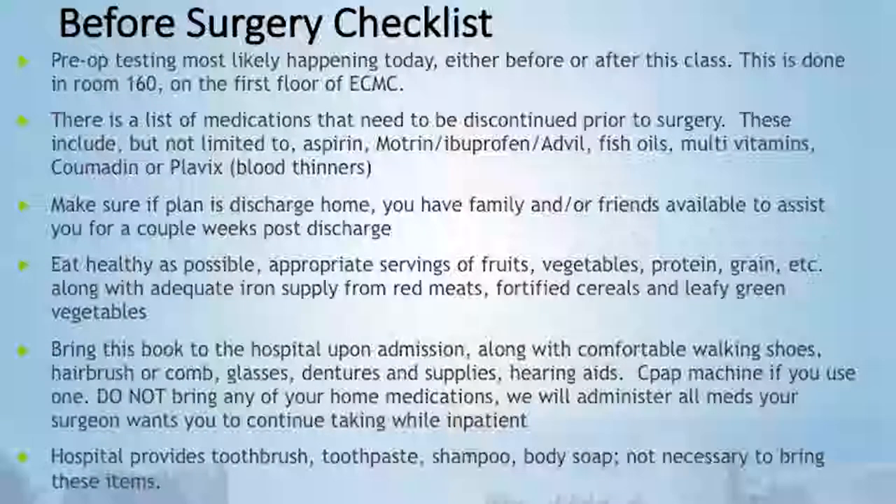Your pre-op testing is probably happening today either before or after this class. It's done in room 160, which is also the surgical waiting room — that's where you start the morning of your surgery. There is a list of medications in your booklet that need to be stopped before surgery. These include any aspirin or aspirin product — that 81 milligram aspirin has to be stopped a week before surgery. Motrin, Advil, ibuprofen also a week before. Some over-the-counter fish oils, multivitamins, and blood thinners like Coumadin, Plavix, or Eliquis also have to be stopped before surgery.